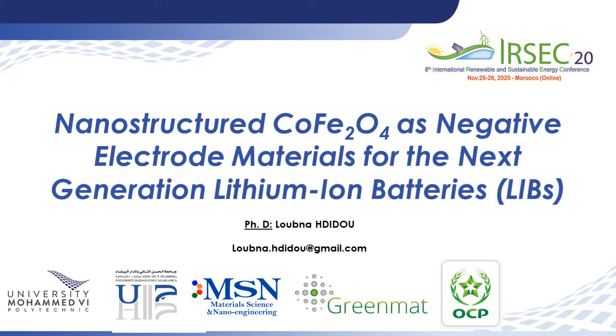Good morning everyone, I'm Lubna Hadidu. I recently graduated as a PhD in material science and I'm working on the development of negative electrode materials for the next generation lithium-ion batteries.